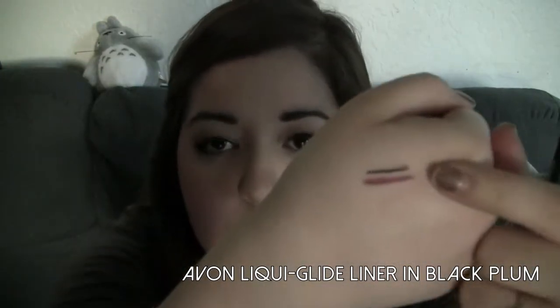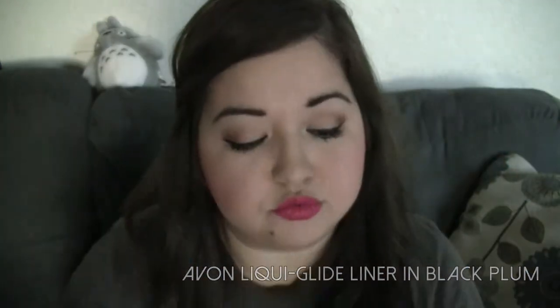The other eyeliner I have is the Avon Glimmer 6 Liquid Glide Liner in the color Black Plum — that's the top one here. This one is actually really cool because it goes on like a retractable liner would — it's just a twist-up pencil. However, it has the consistency of a gel liquid liner, which is really cool.